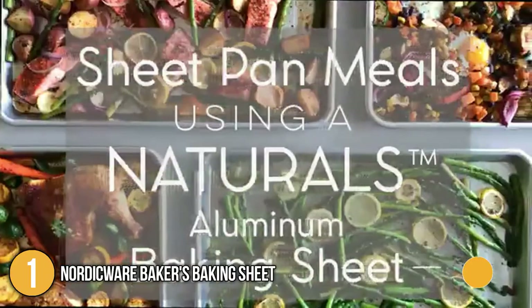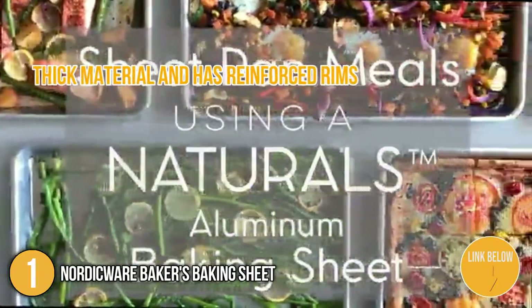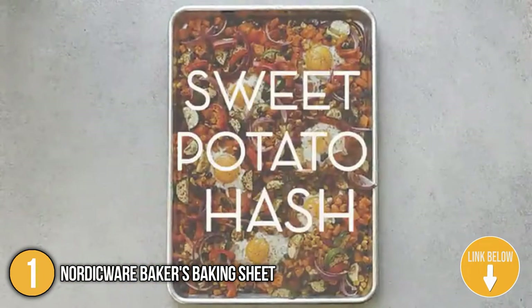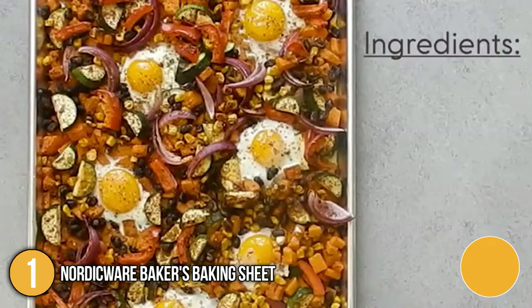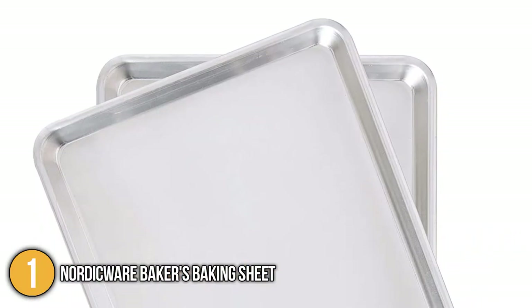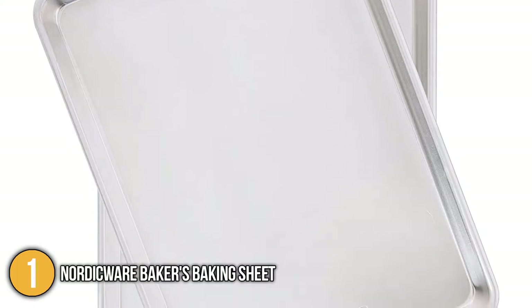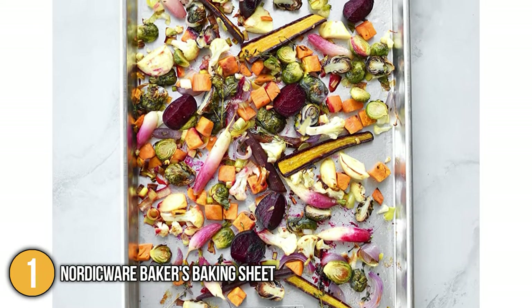The first baking sheet on our list is the Nordic Ware Baker's Baking Sheet. This baking sheet is made of thick material and has reinforced rims to prevent warping in a high-temperature oven. The uncoated metal surface yields evenly browned cookies and vegetables alike, but is still easy to clean. During testing, we found that they conducted heat evenly, browning and not burning the bottoms of our cookies and pizzas, while still thoroughly cooking the tops.